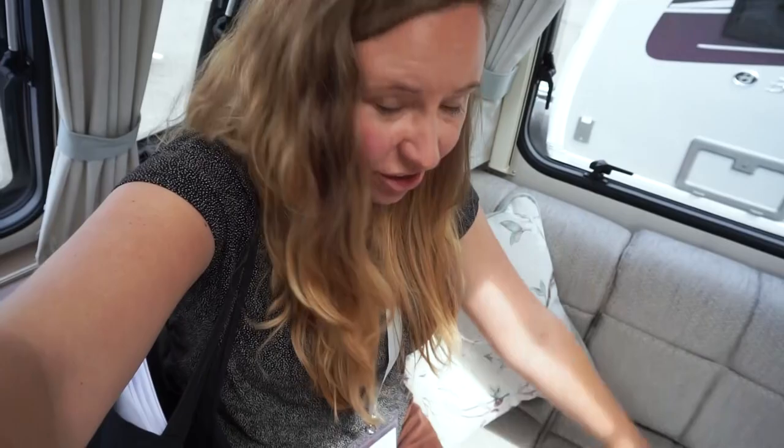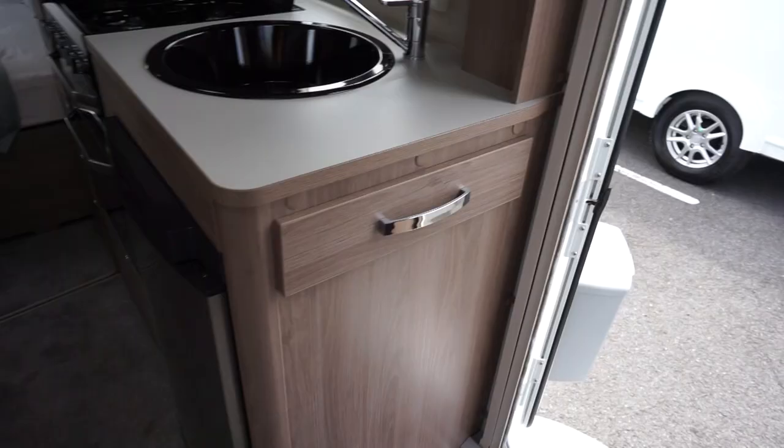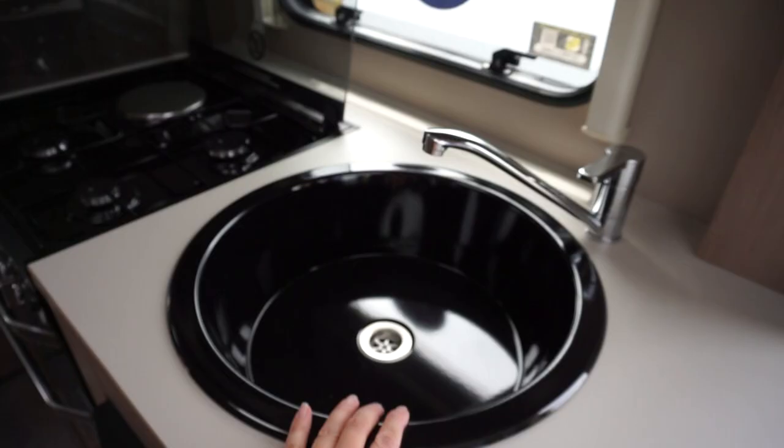I'm going to assume this is also pet friendly. The fabric is really nice — I like the neutral colours with a subtle pattern. There's a side drawer, which I imagine would be for cutlery. And these look like new latches so you can just push down.